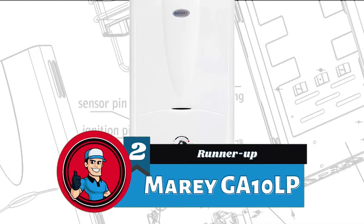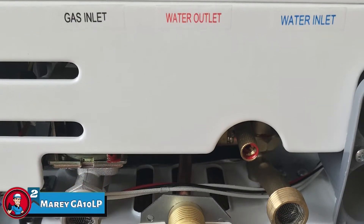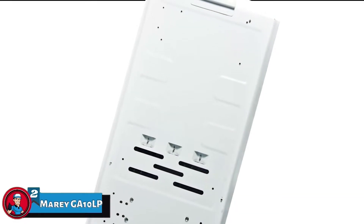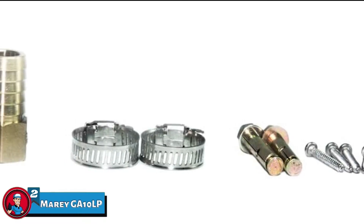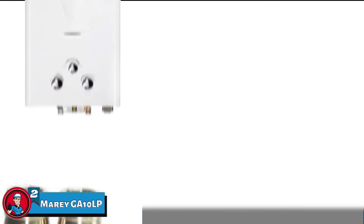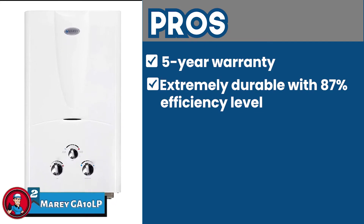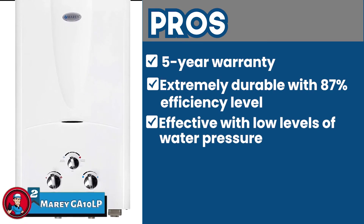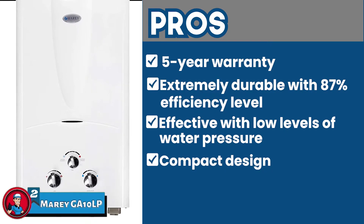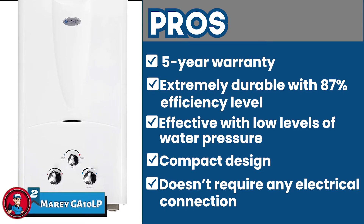Next, we have the runner-up: the MARI GA10LP. This unit primarily stands out to us because of its design. Constructed with a stable, secure connection, it ensures no leaks. It's also rust-proof, so you won't have to replace the anode rod. Furthermore, it is manufactured with eco-friendly components and is designed to last many years. Its pros are: it's backed by a 5-year warranty. It's extremely durable, with an efficiency level of 87%. It works easily and effectively with low levels of water pressure. The compact design takes up less space and can be easily installed anywhere. And it does not require any electrical connection, saving almost 60% in electricity bills.